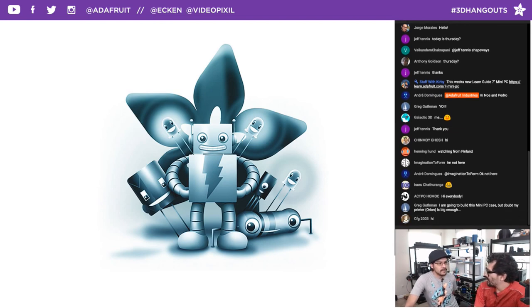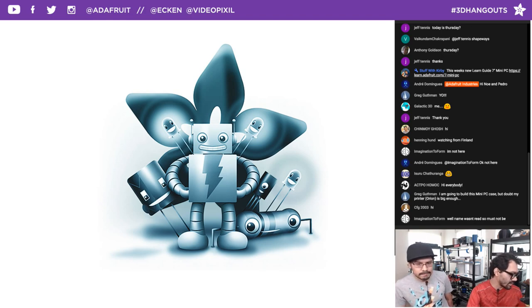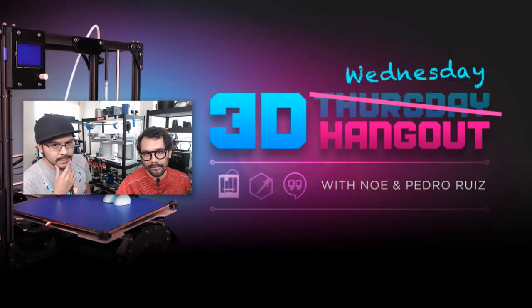We have the Adafruit Daily newsletter — you can get different categories: biohacking, 3D printing, wearables, and maker business. We also have a newsletter called the New New New from Adafruit, for new products. You have to subscribe at adafruit.com/newsletter. Check that out so you can get up to date on all the new products we have coming out throughout the week.